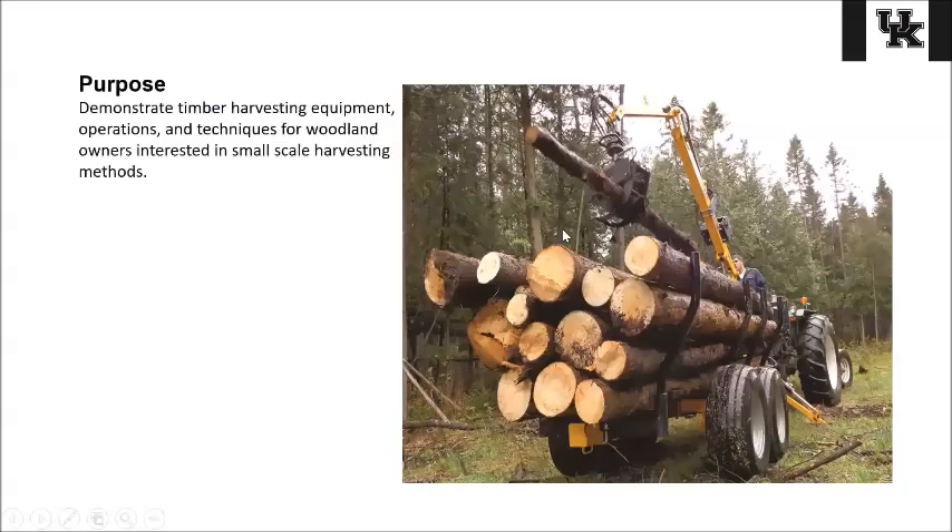The purpose of this program is to show some different timber harvesting equipment, operations, and techniques for woodland owners, small landowners, small farmers, and companies that are interested in harvesting small-scale on their property. We'll have a few simple setups for these folks to be able to learn how to move logs around their property a little bit easier. We've tried to select equipment at every size and scale of operation.